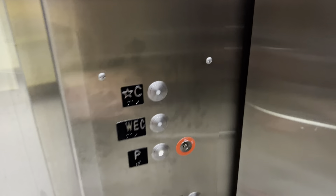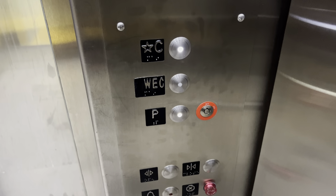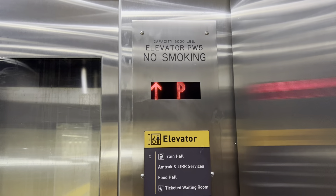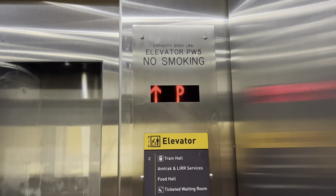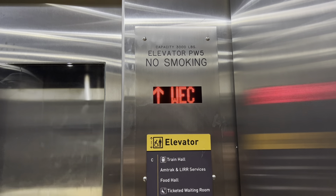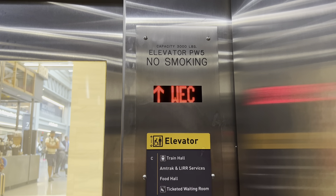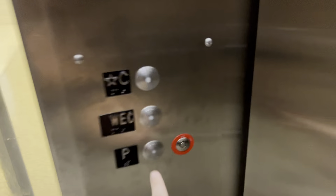Take it for one more spin and then we'll end the video. Let's go back up to the concourse. PTO buttons. There's a station right out there with Trax 910. Here we go.